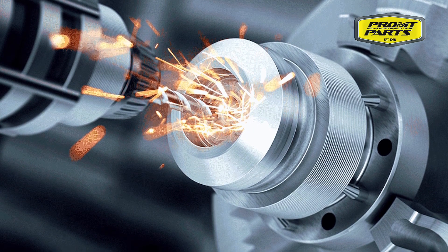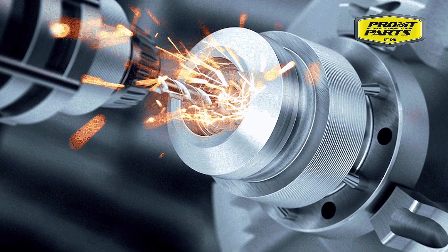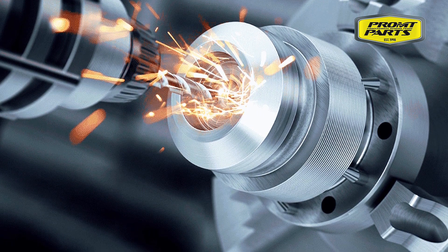Key components, such as the helm pump valve, rotor, and distributor, are expertly crafted in-house using state-of-the-art CNC technology.